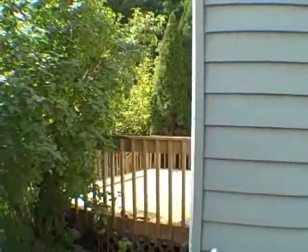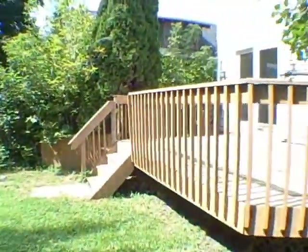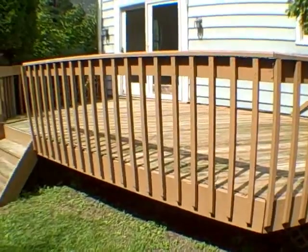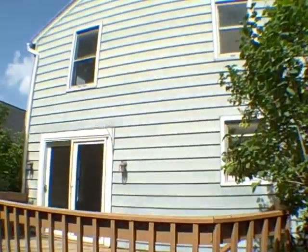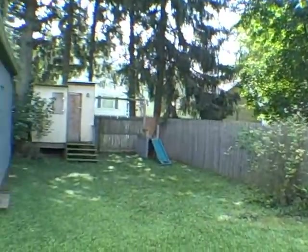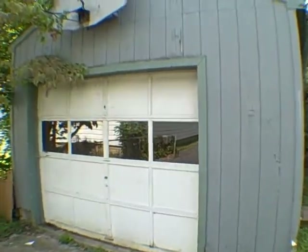Back here we've got a deck that needs some attention — just needs to be cleaned and re-stained. Here's the back of the house, not too bad. Backyard has a little playhouse or a shed there and also one slightly larger one-car garage.